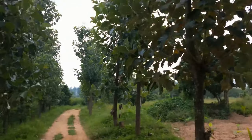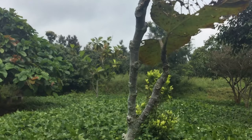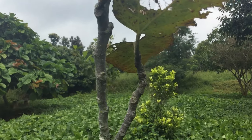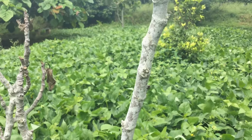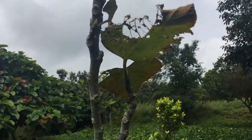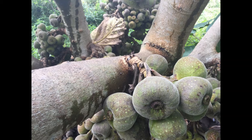Common fig or Anjura — the similarities between banyan and common fig can easily be seen in the leaves and fruits. Quite like the cluster fig, these fruits also grow on or close to the tree trunk in clusters, but are larger in size.